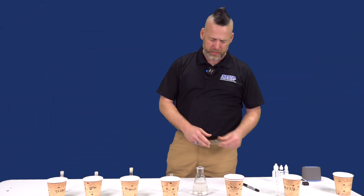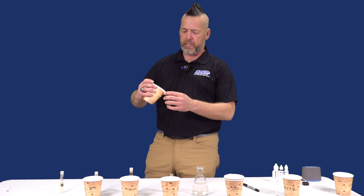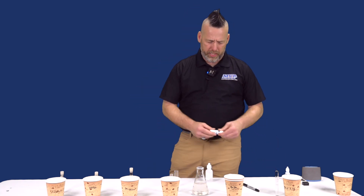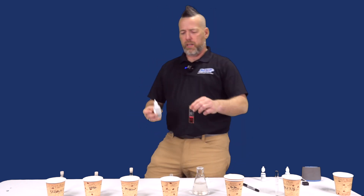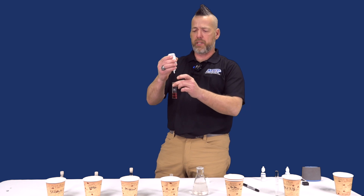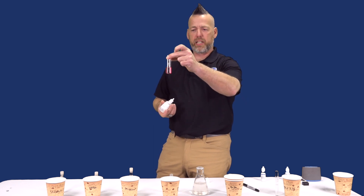Our next test is a simple hardness test kit. We're going to take some of that Stilwell water and get our reaction agents in here. For every drop that we put in of our agent, that's how many hardness it's actually sitting at. We're going to start off with just five drops to see if it turns already — and it's not actually turning.